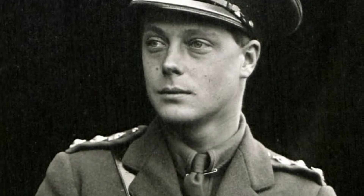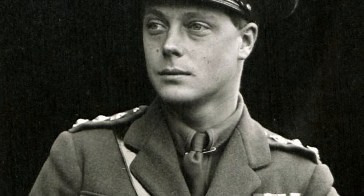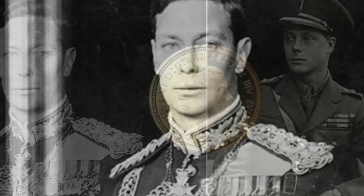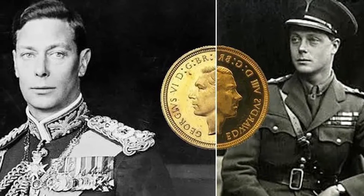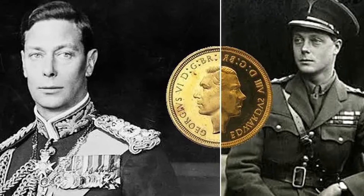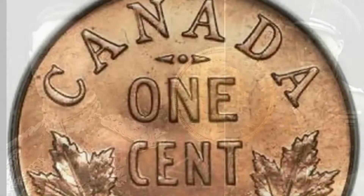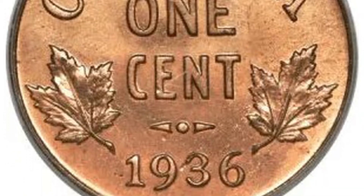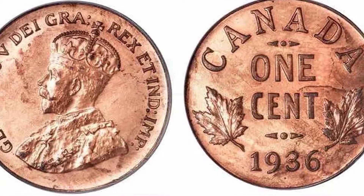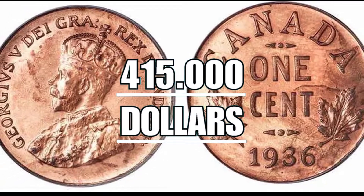Its history relates to the sudden abdication of King Edward VIII at the end of 1936, which saw the accession of George VI to the throne. That event caused a big problem for the British Mint, which had no molds with the effigy of the new king to strike the 1937 coin. So the solution was to produce a small number of 1936 coins with a tiny dot embossed just below the date, to indicate that they were minted in 1937. One of these dot coins can be worth up to $415,000 each.